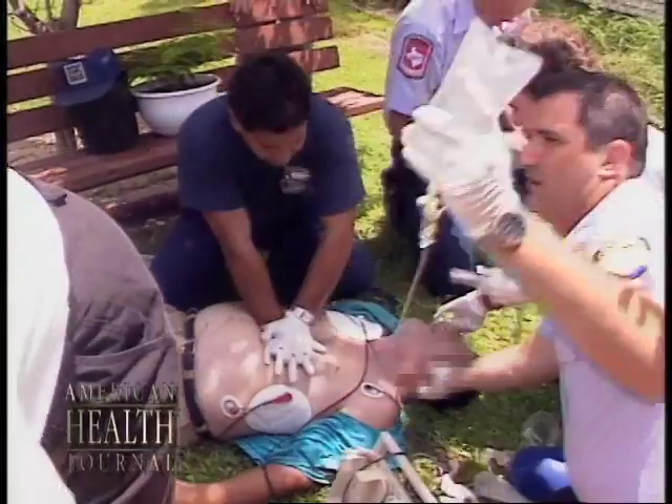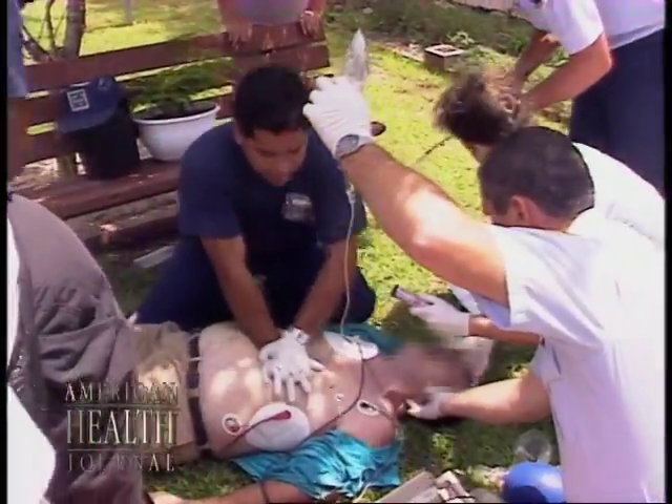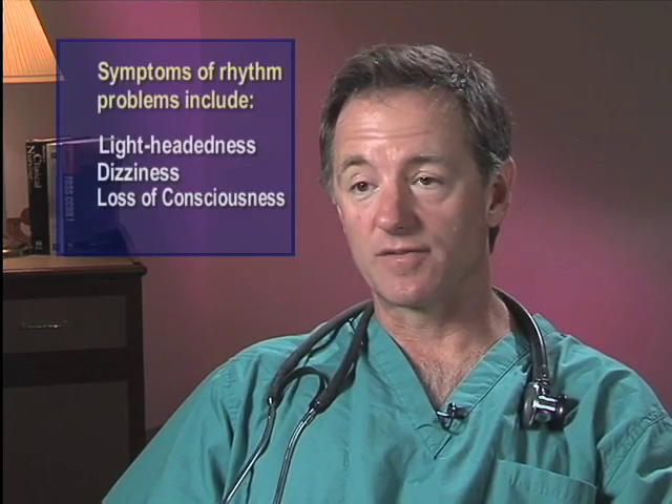The latter tends to be in patients who have underlying structural heart disease — some type of prior heart attack, a problem with the heart valve, a prior heart operation, or congenital heart disease. Those types of rhythm problems can be more concerning and can cause symptoms such as lightheadedness, dizziness, or even loss of consciousness.